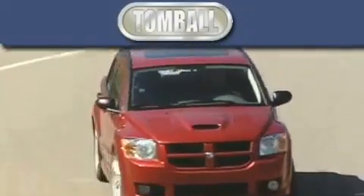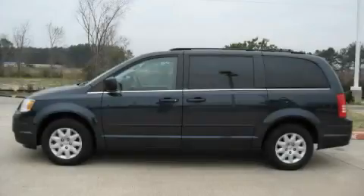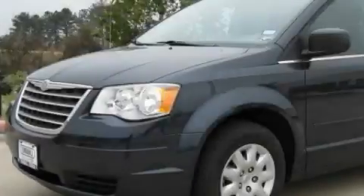Another fine vehicle offered by Tombaugh Dodge. This is a 2009 Chrysler Town & Country, a vehicle that can carry what you need so you can drive comfortably.